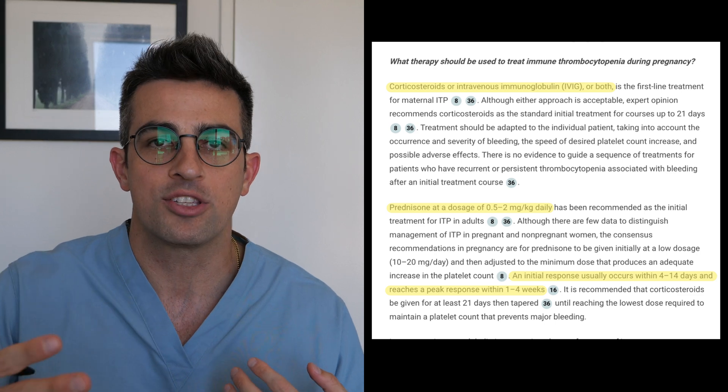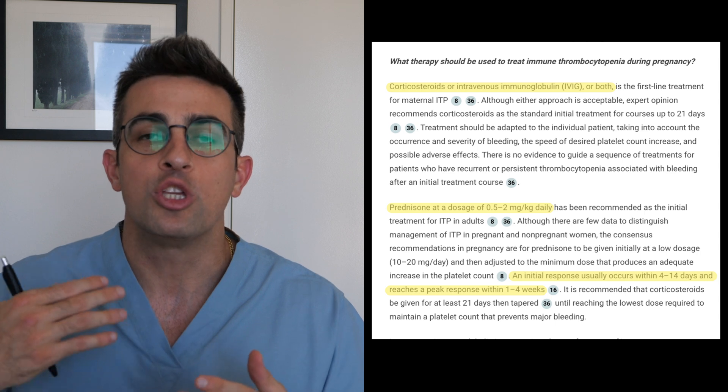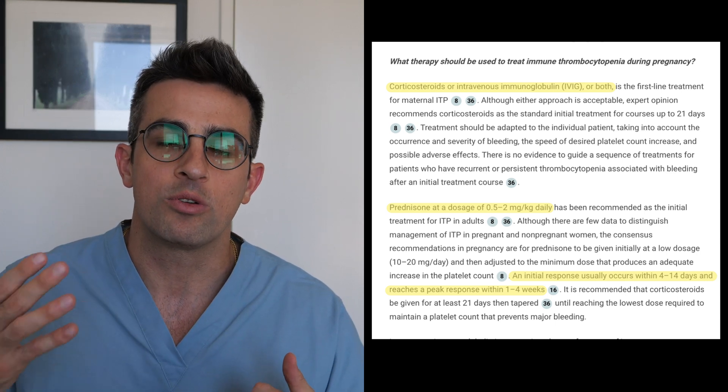The steroid option would be prednisone, with a common dosing of 0.5 to 2 mg per kg per day. The usual response with steroids will be between one and four weeks after initial treatment.